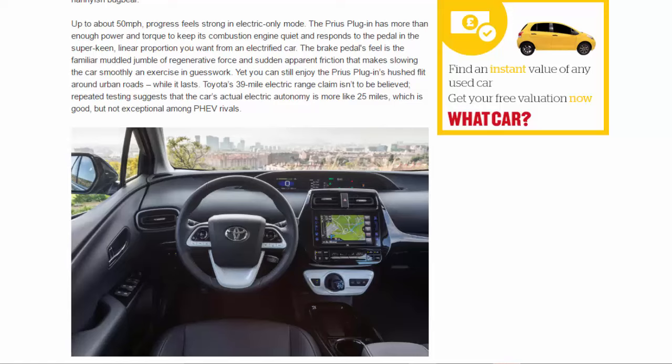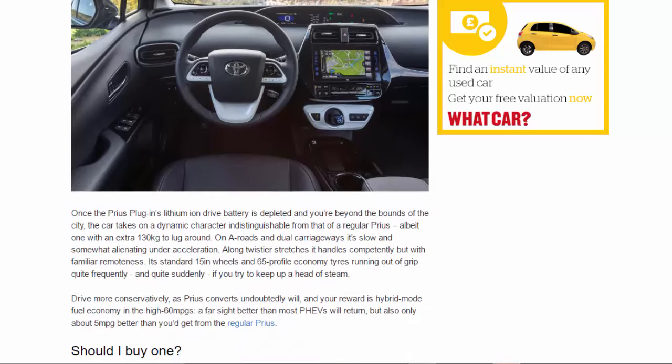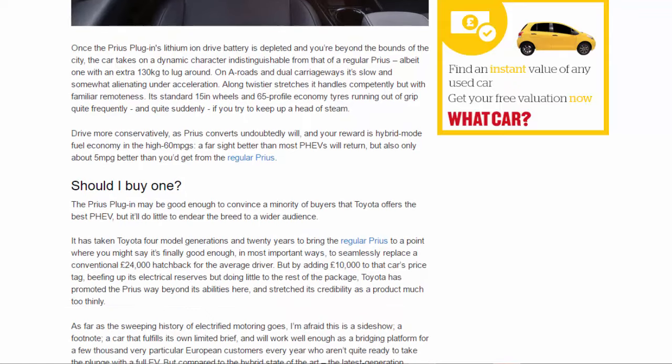Once the lithium-ion drive battery is depleted and you're beyond the city, the car takes on a dynamic character indistinguishable from that of a regular Prius — albeit one with an extra 130 kilograms to lug around. On A-roads and dual carriageways it's slow and somewhat alienating under acceleration. On longer twisty stretches it handles competently but with familiar remoteness, its standard 195/65-profile economy tyres running out of grip quite frequently and suddenly if you try to maintain momentum. Drive more conservatively, as Prius converts undoubtedly will, and the reward is hybrid-mode fuel economy in the high 60s mpg — far better than most PHEVs, but only about 5 mpg better than the regular Prius.